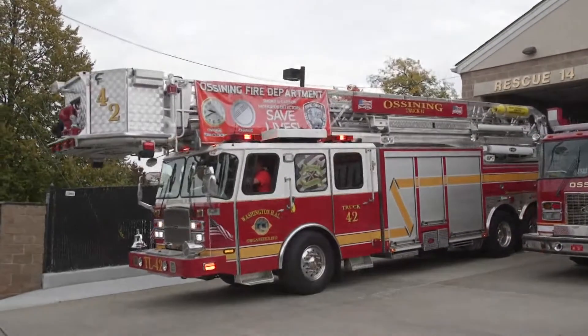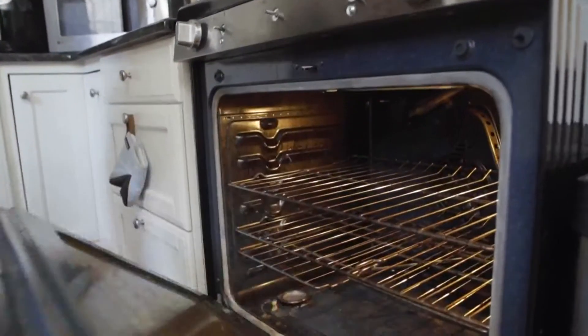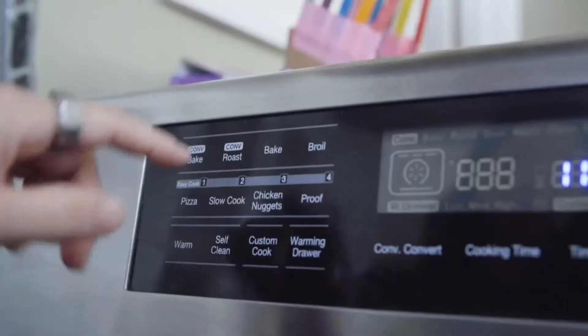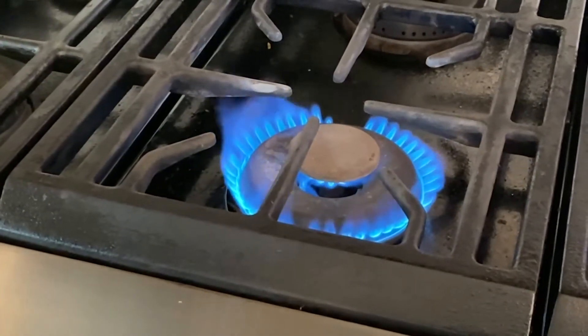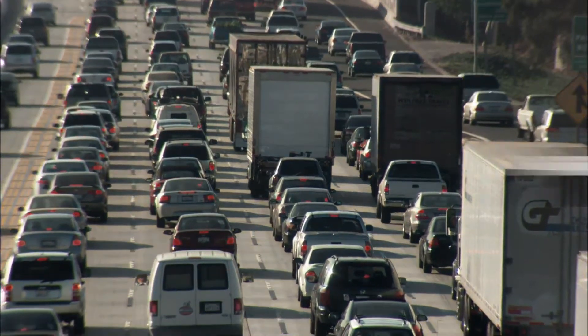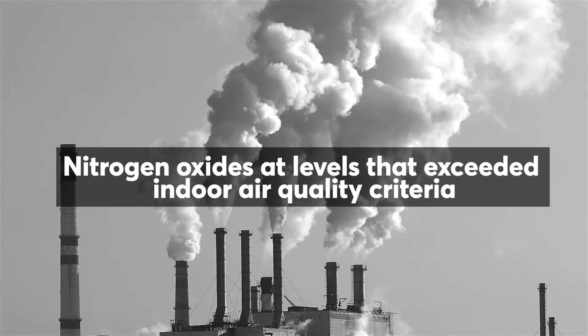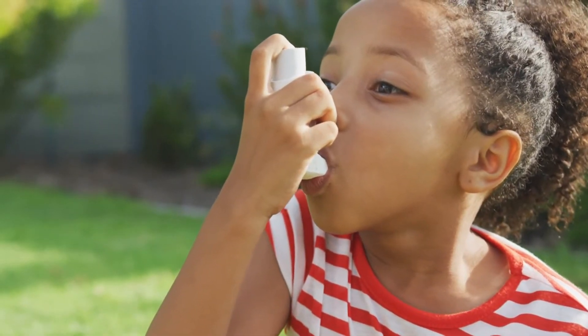Not only is it a fire and burn hazard, but heating your home with an oven that's on and open can emit dangerous pollutants and gases. The CDC has long warned that it can cause a buildup of carbon monoxide inside your home. Consumer Reports also conducted emission tests on gas ranges and found nitrogen oxides at levels exceeding indoor air quality criteria, particularly on high burner settings with no ventilation. These gases can worsen asthma and lung diseases and increase the risk of asthma in young children.